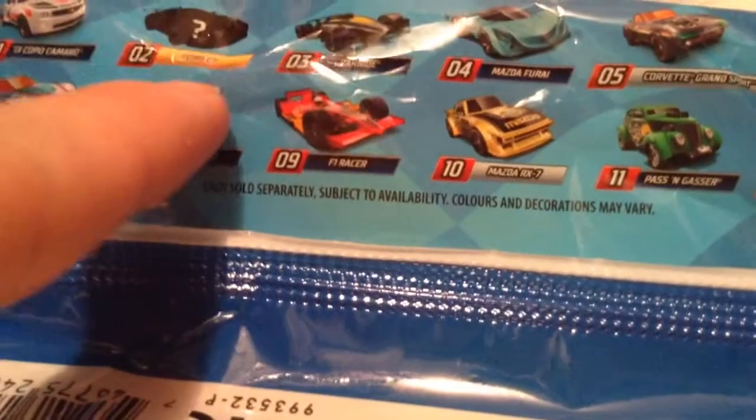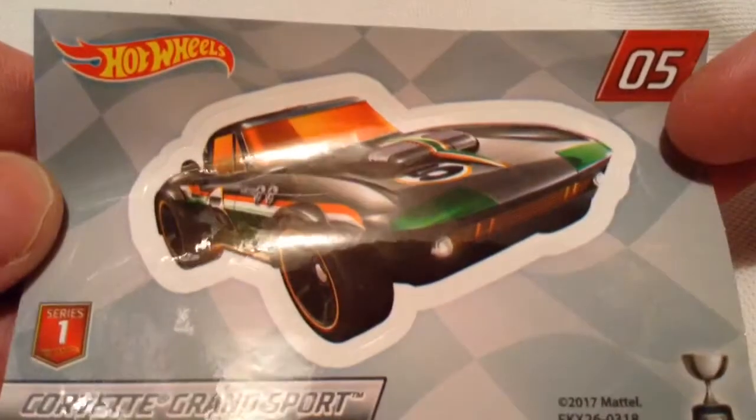This is kind of like a secondary chase piece. You got two — the Mazda, which I do have, and the Corvette — and then the 4GT, which is like the number one chase piece, which I do not have at this time. But anyways, it does come with the S sticker there. I'm going to check that out, pretty cool.